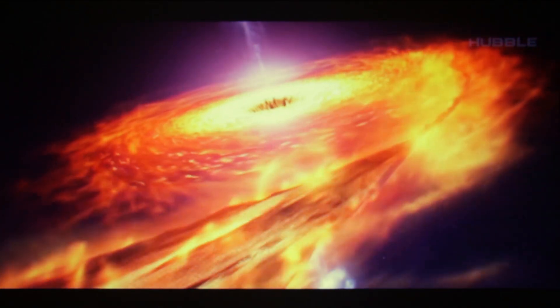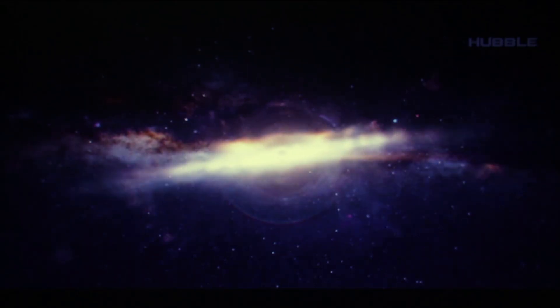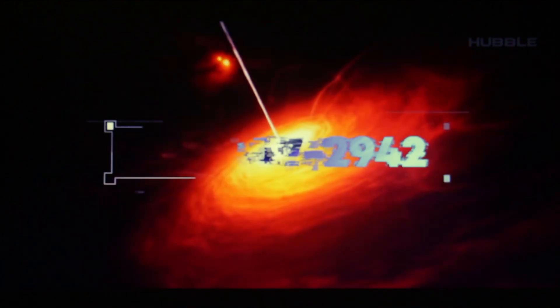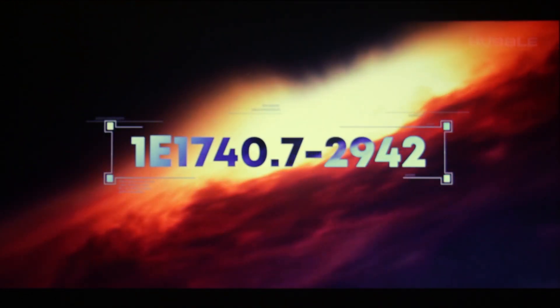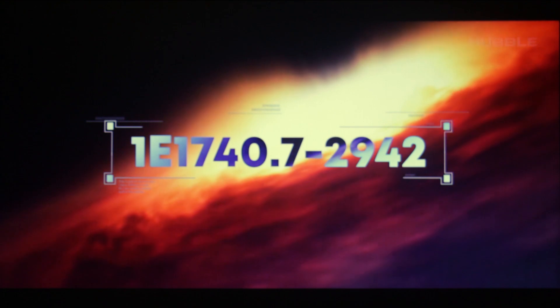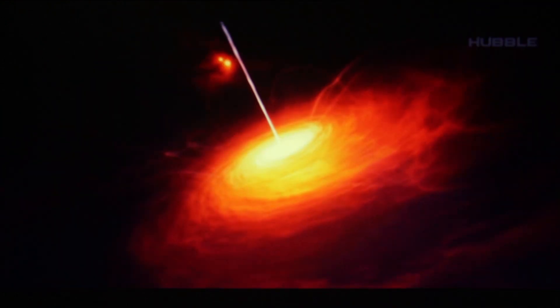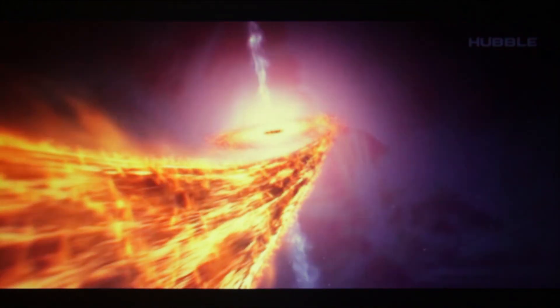Meet the Great Annihilator, an object located in relative proximity to the Milky Way's main black hole. The code number of the Great Annihilator is quite long: 1E17 Waro.72942. For simplicity, it is called not by numbers but by words.